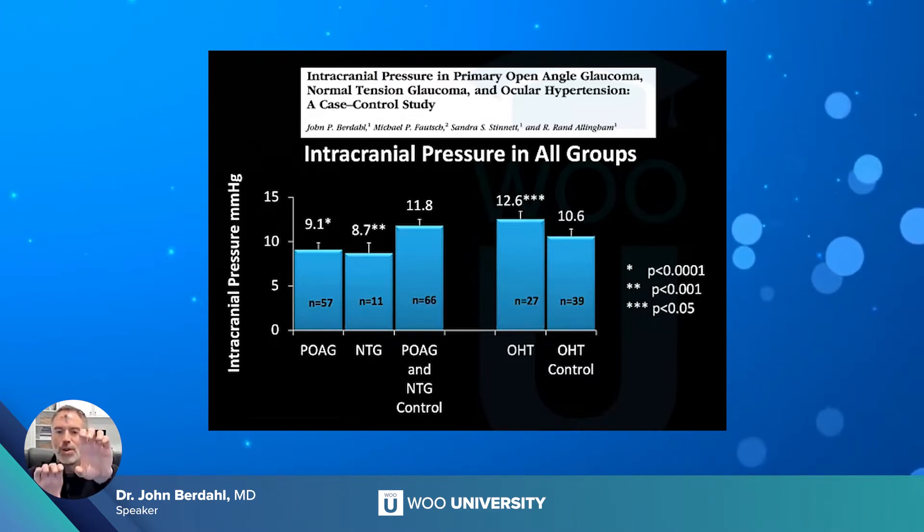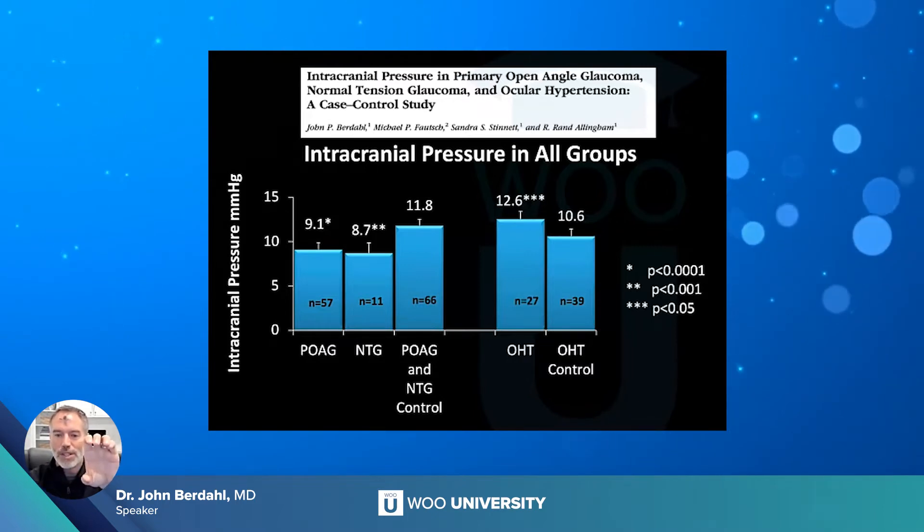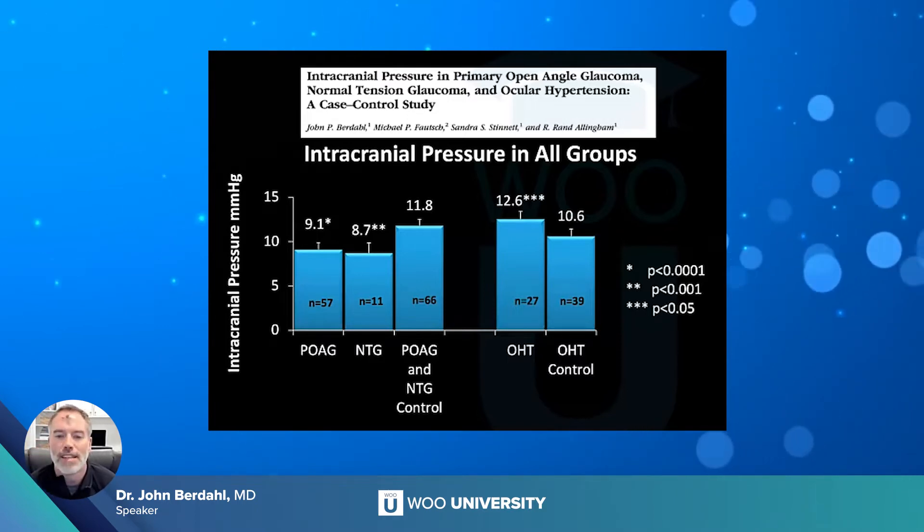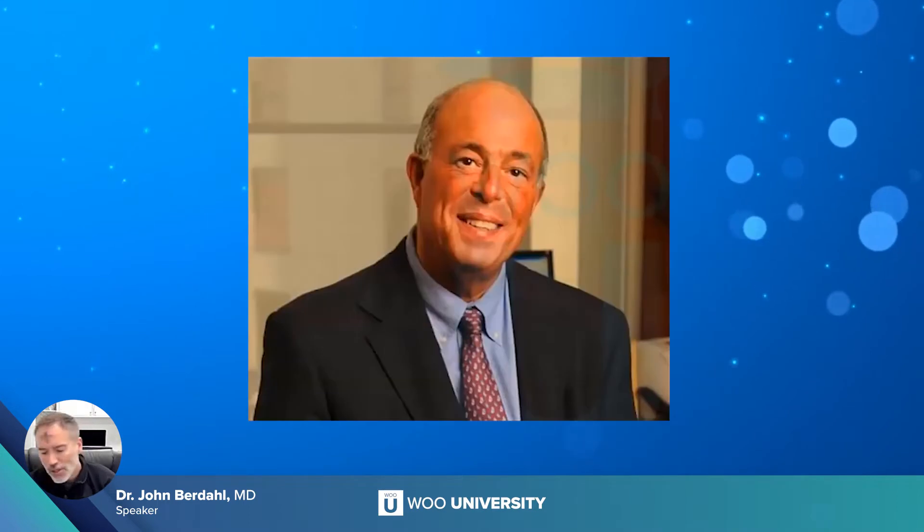Indeed, patients with glaucoma have a lower CSF pressure; patients with normal tension glaucoma have an even lower CSF pressure; and patients with ocular hypertension have an elevated and potentially protective CSF pressure — they're the ones who haven't developed glaucoma. I came back from the Mayo Clinic with this data very excited. Dr. Allingham called me and said he had been skeptical, but then one of his glaucoma patients had a lumbar shunt placed — intended to lower CSF pressure — and their glaucoma fell off the table and got way worse.